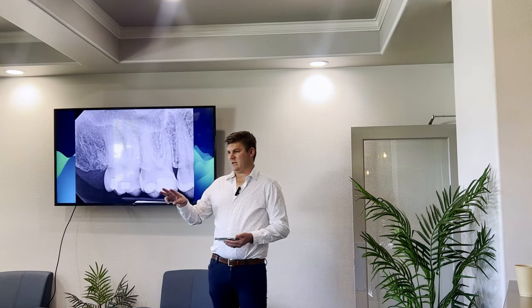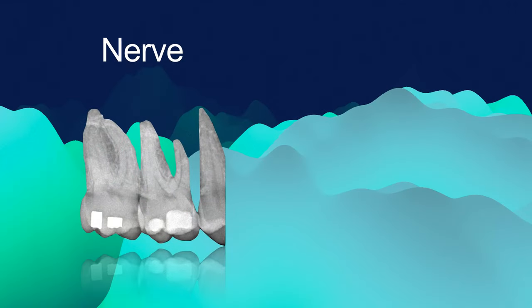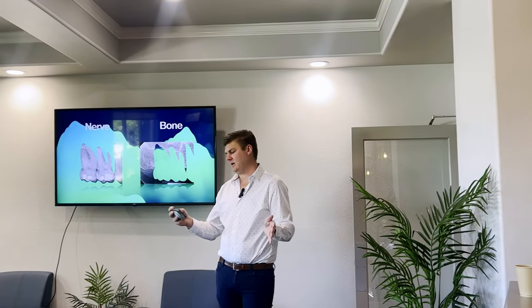We're going to talk about three different things. First is endo diagnosis for how you're going to talk about it to the patients. Second is endo diagnosis of what the AAE says we need to do — that's the top part of that sheet. And the final is what we actually do at our office. When we talk about endo diagnosis, you have the nerve and you have the bone. One of the weird things is we actually separate out the two parts because they are different.